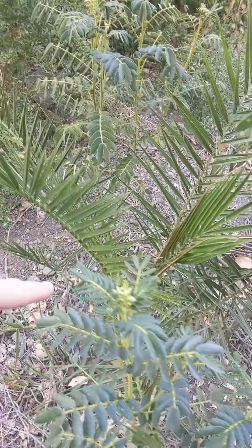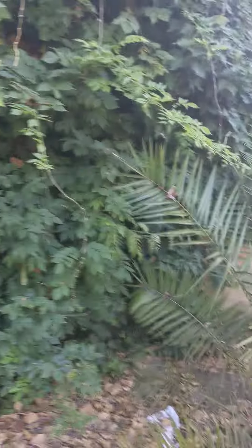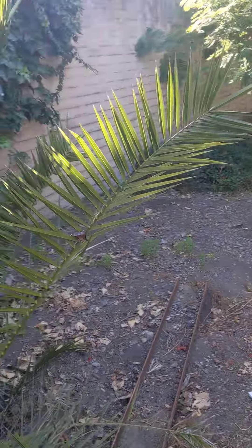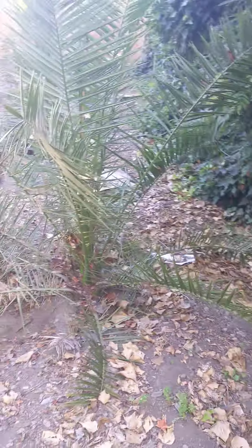This one's probably three feet tall, this one's probably about six feet tall, and that other one over there is probably between four or five feet tall. I'll look to see if there are any other palms on the property.